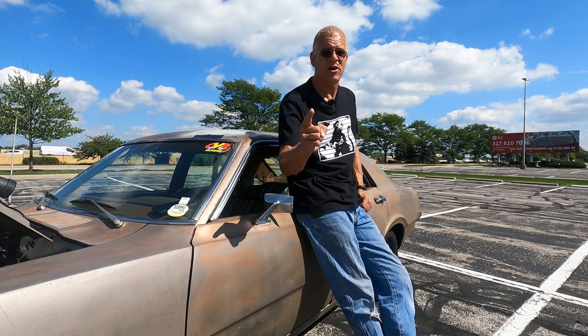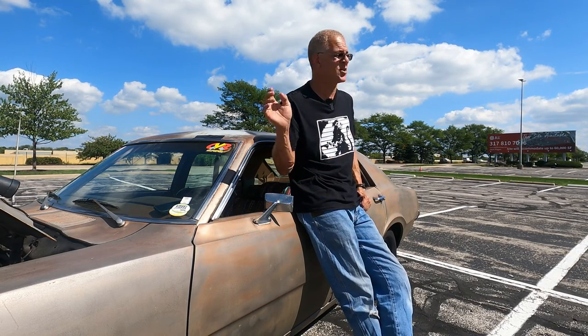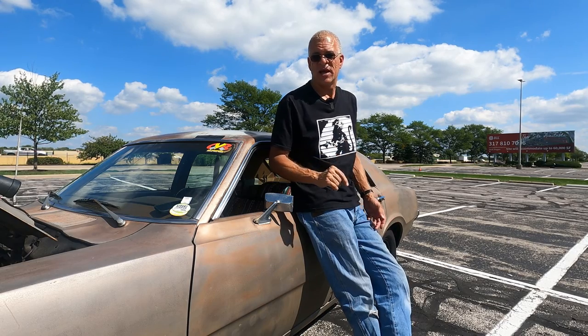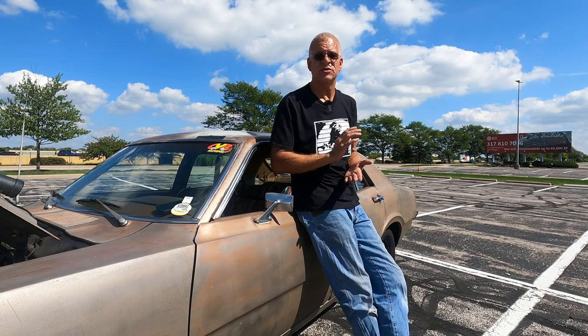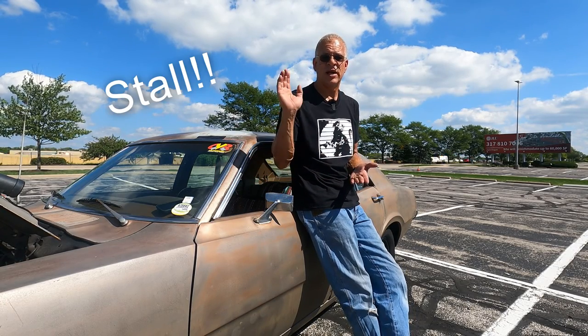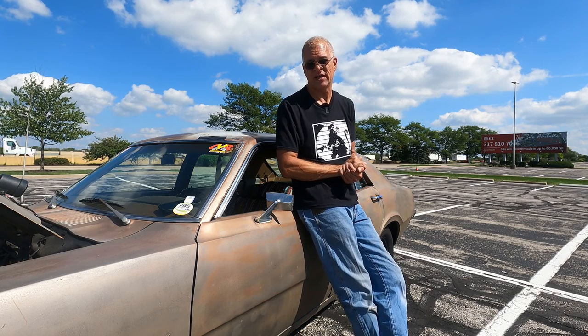We're going to bump up the gears, put the traction bars on it, and leave the 8-inch in it for now. We also have a stall converter in a box on a shelf that needs to go in. With new gears, a new spool, and traction bars, maybe we can get a high 11 out of it. We still have another 50 shot we can go on the nitrous — maybe we can get an 11.5 out of it.